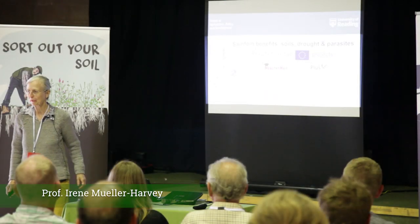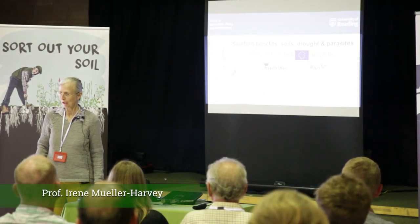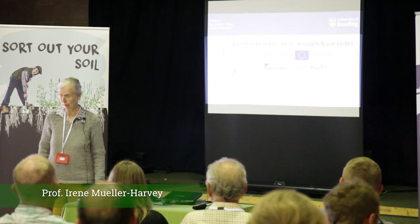I'm going to talk about the benefits of sainfoin for soil, plants and animals.